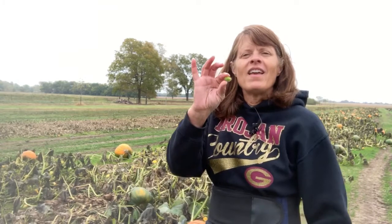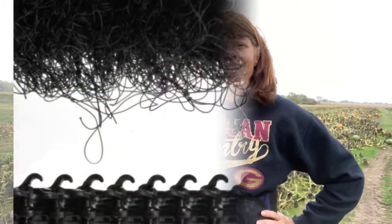He invented what we call velcro. The word velcro is taken from two words: velvet and crochet. He began to experiment with cloth. He made some cloth with thousands of tiny hooks on it, like the burr. And then he took another strip of cloth and put thousands of tiny loops on it, like a hook and eye. And then he'd stick those two pieces of cloth together and pull them apart. And he is the one that invented velcro.